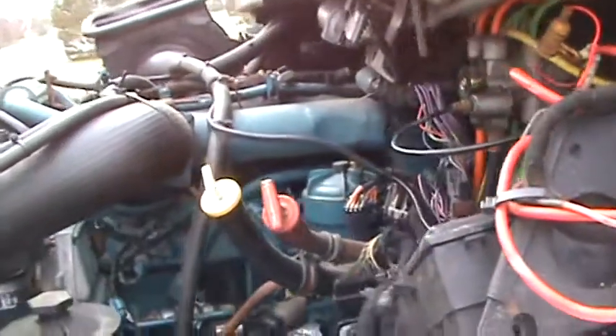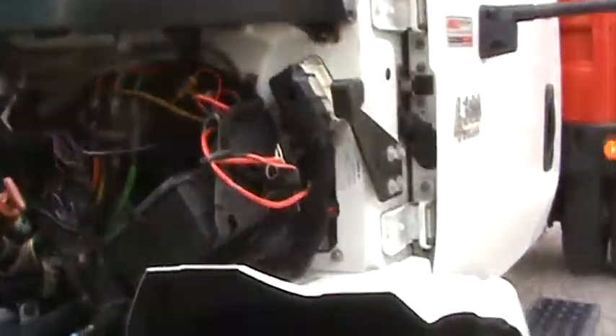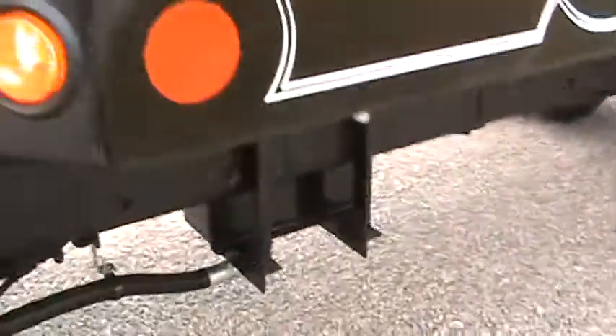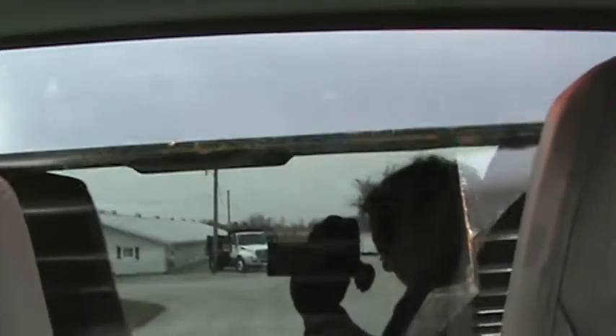Up underneath you can see the DT 466 runs the best — in excellent condition. Inside, all you've got to do is run that hoist up. Heavy 18-ton hoist, power up and power down, and you can put a whole load down.